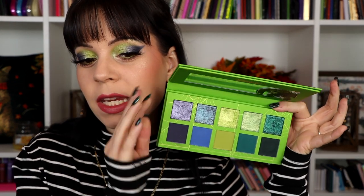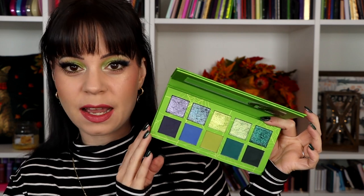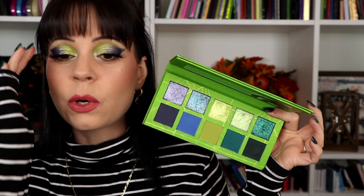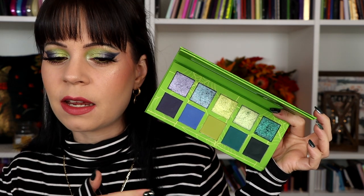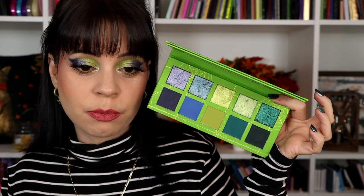I just got done filming the second look with the Glamlite collection. For this look, I'm using the Raggy palette, which is the sort of greeny, purpley, bluey palette. I love this look — it turned out so good, and I had a really good time with this palette. I will say the formula in this palette is a little bit worse than in the other palette. The darker matte shades are a little bit sheerer and take more building up — not my favorite mattes Glamlite has done — but they were totally workable. The shimmers are beautiful and the color story is really fun.